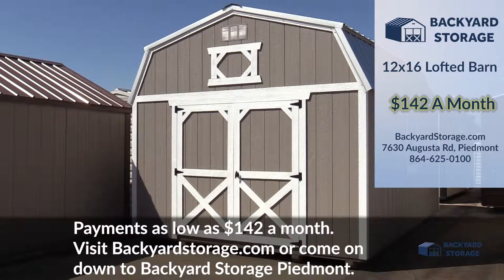Payments as low as $142 a month. Visit BackyardStorage.com or come on down to Backyard Storage Piedmont today.